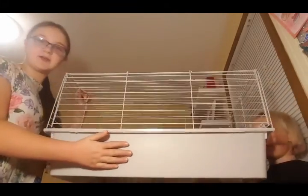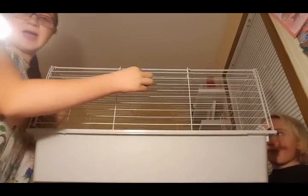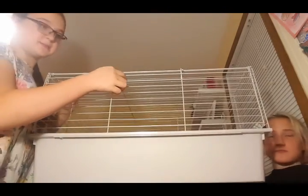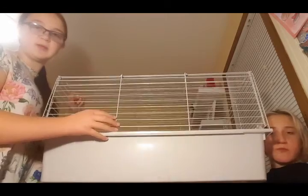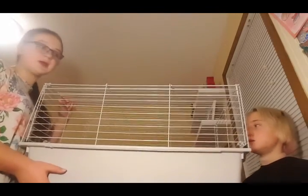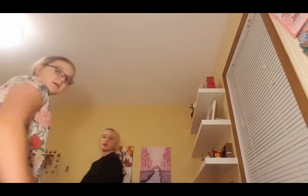This is kind of similar to a hamster cage, but you don't want the bar spacing to be this big. You want them to be about at most a half an inch — the space between the bars if you're using a bar cage. They can also use tanks and bin cages, and maybe we can do a video on bin cages sometime. There aren't that many great bar cages on the market that have a good amount of space, because hamsters need a minimum of about 450 square inches.